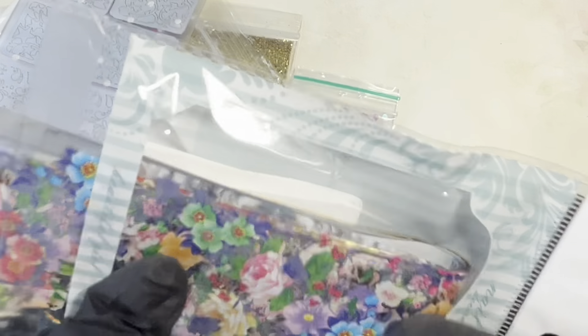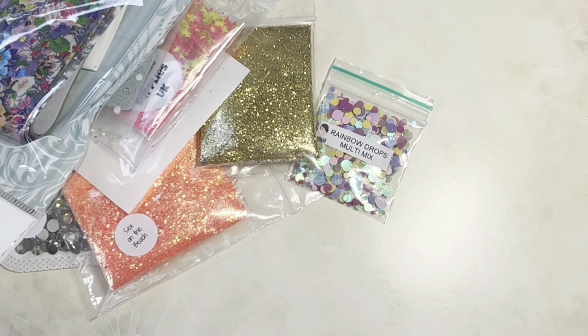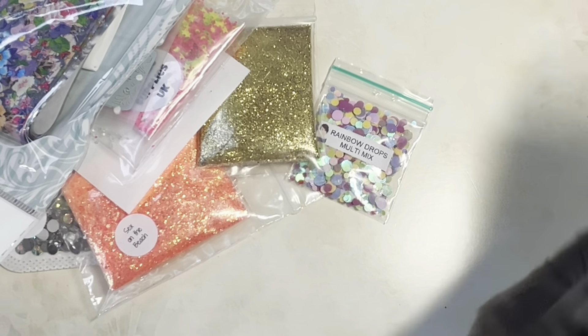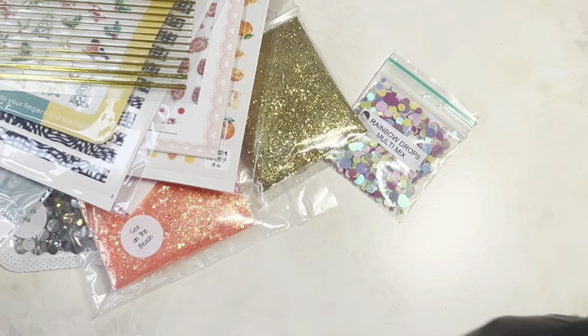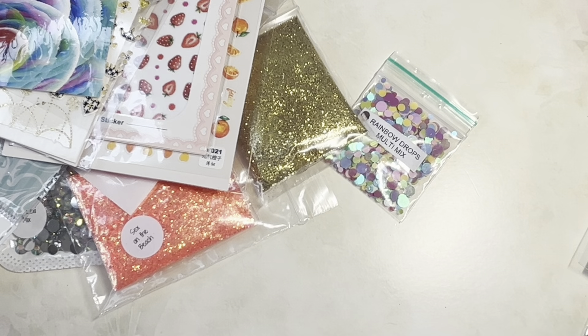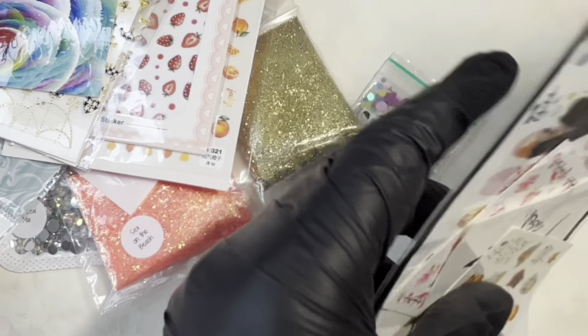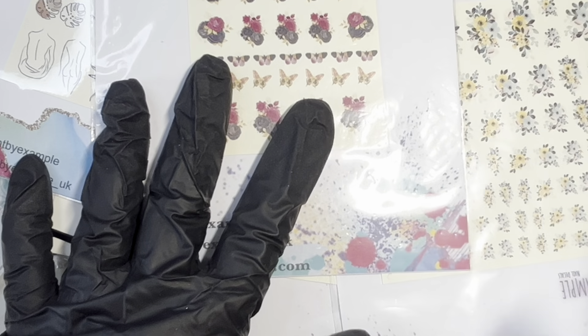I also went through my doubles and popped the ones I already had into this bag as well - it's quite chunky with quite a selection. We've got stickers from Brick Pop, some 3D strawberry stickers, striping tape, Christmas stickers, flame designs, and then a big load of decals and tattoo decals. That's all the international prizes - I'll put these away and be back with the rules.